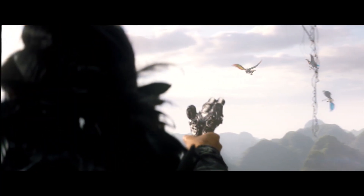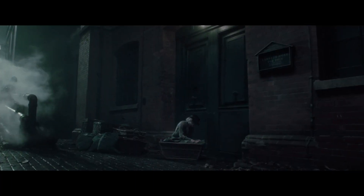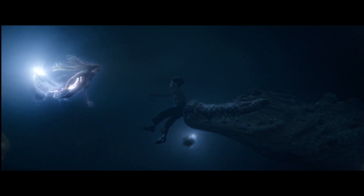Even in more subtle moments the 3D was always impressive. I just loved the steam in the background of this shot — you could clearly see it separated from its background, and it just looked so natural yet so spectacular in its understated way.